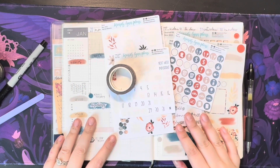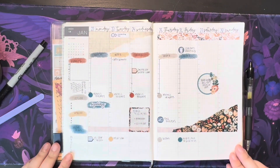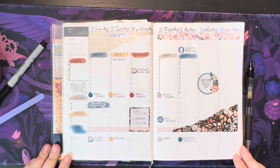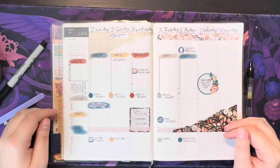Alright, I think that about does it for this plan with me. Here's the finished look once again. Hope you enjoyed watching — don't forget to hit like and subscribe, and I'll see you all next time, bye!